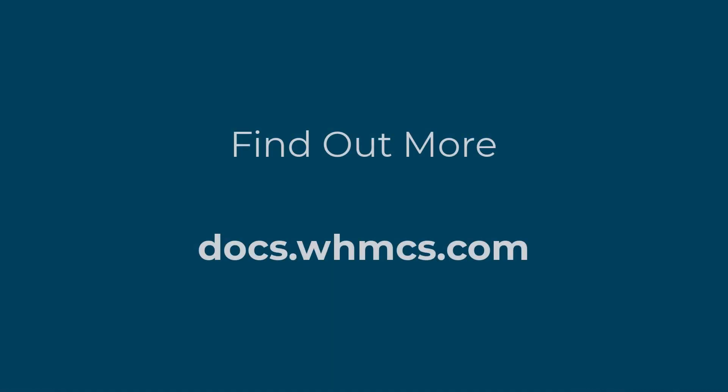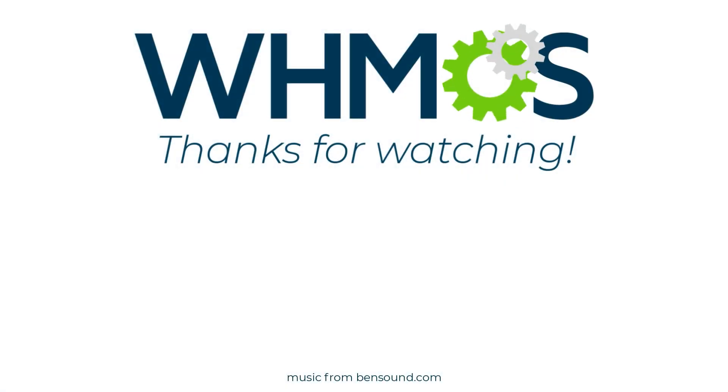You can find out more about PayPal payments, PayPal card payments, and their features in our documentation. There are links to all the most important information in the description under this video. We hope this video helped you get the most out of this feature. If it did, make sure to like and share. For more information about WHMCS, subscribe under the video or visit WHMCS.com.